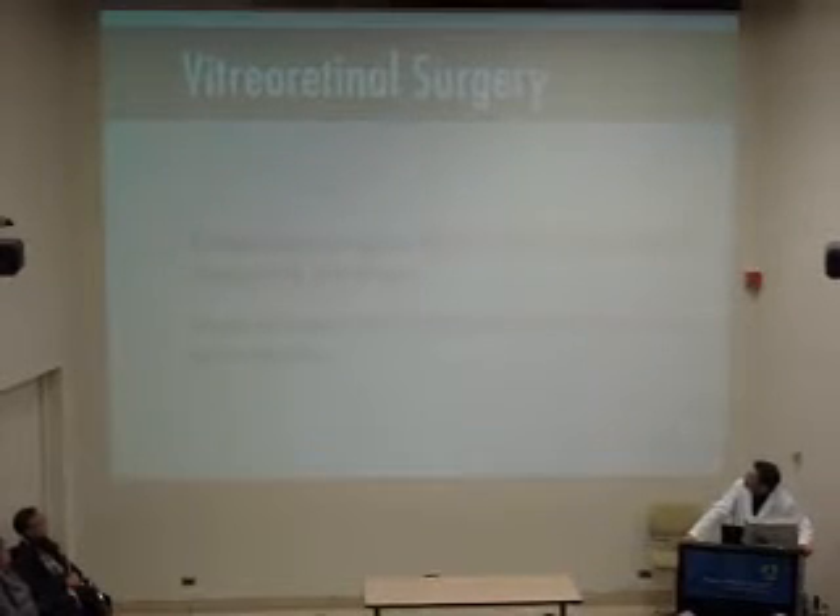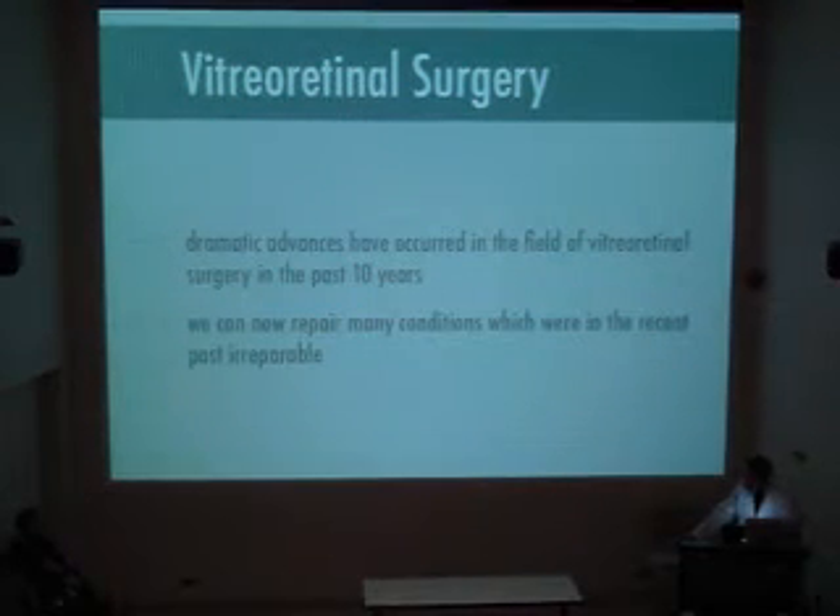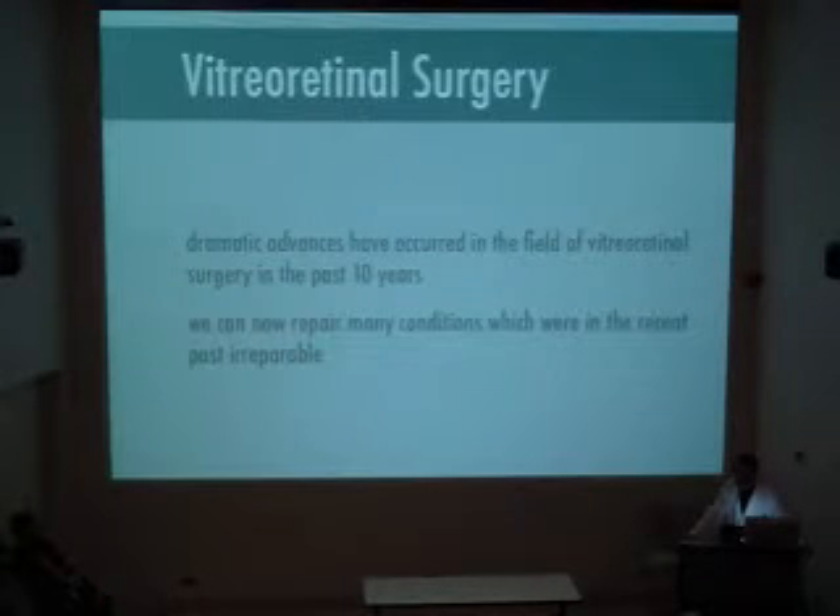It's amazing the changes that have happened in retinal surgery in the last 10 years in particular. I've been in practice now for about 20 years and there's not a week that passes where several conditions come in that we can repair very successfully that when I started in practice we couldn't. I don't think most fields can make as startling claims as we can in retinal surgery. The technological advances have allowed us to really dramatically change how we can provide care for patients.